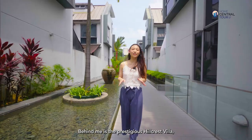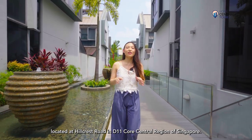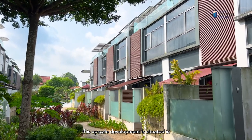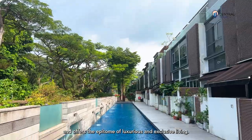Behind me is the prestigious Hillcrest Villa, a 99-year leasehold cluster house located at Hillcrest Road in D11, core central region of Singapore. Completed in 2009 by MCL Land, this upscale development is situated in Singapore's most desirable landed enclave and offers the epitome of luxurious and exclusive living.